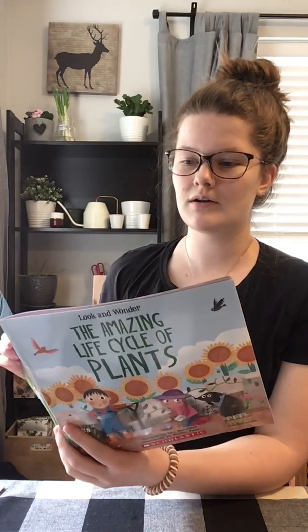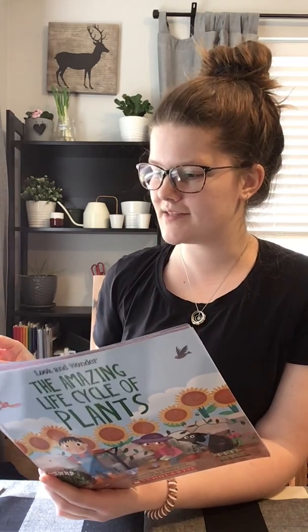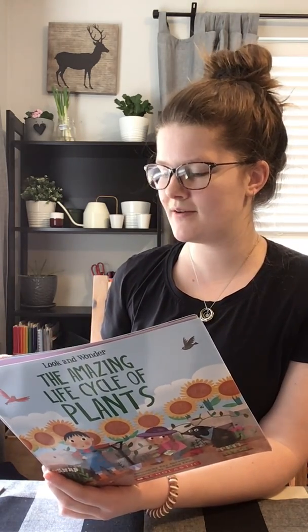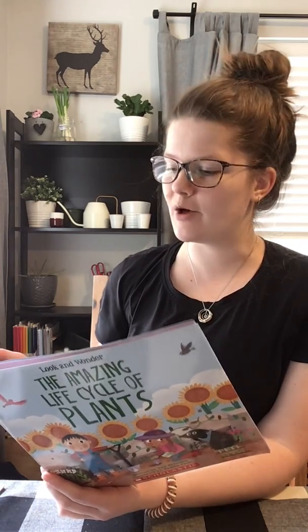The shoot grows taller and thicker. Soon, it becomes the plant's stem. The stem is strong enough to support the plant as it grows bigger and more leaves appear. It also carries water and food from the roots. These will help the plant grow.